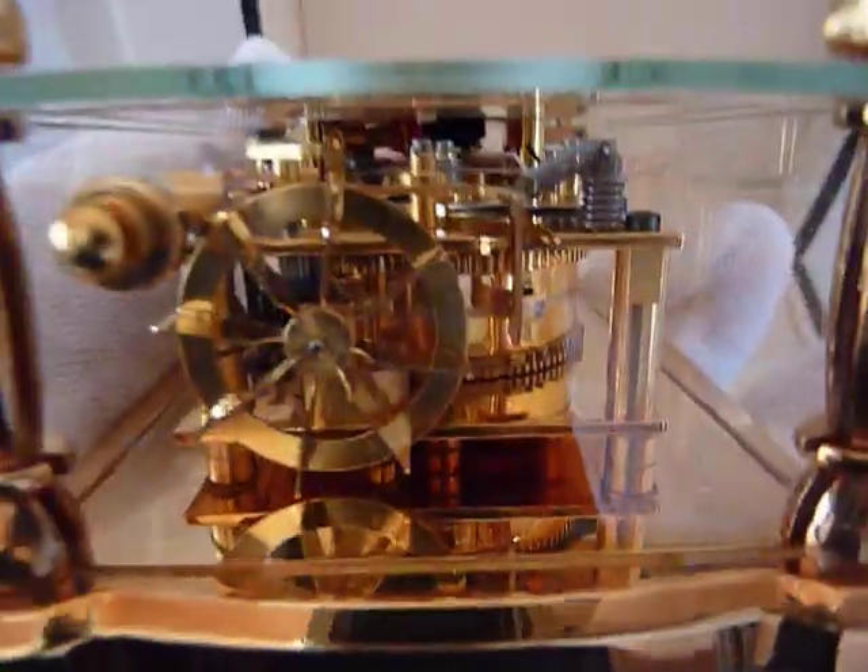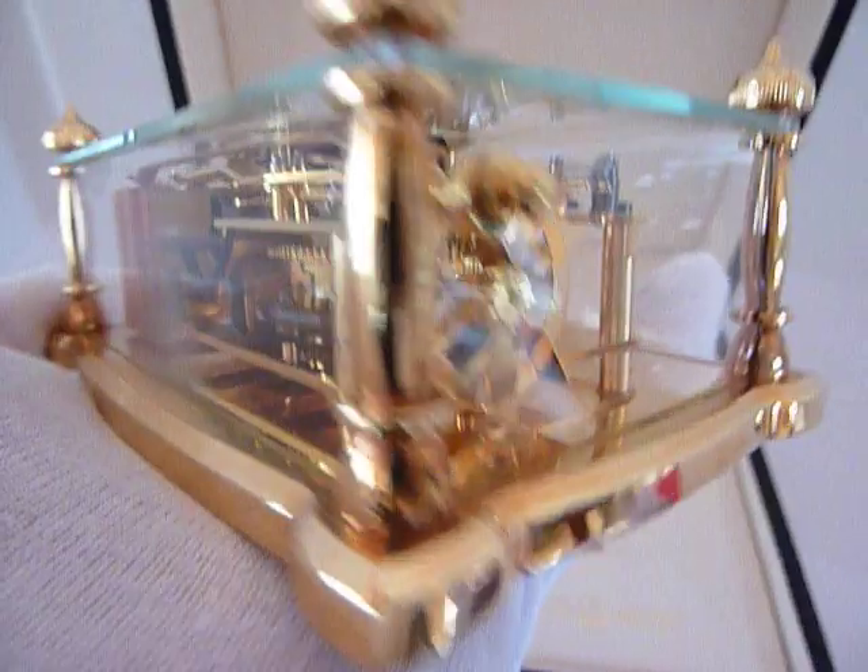I'm wearing a glove because everything is crystal. It's just beautiful.